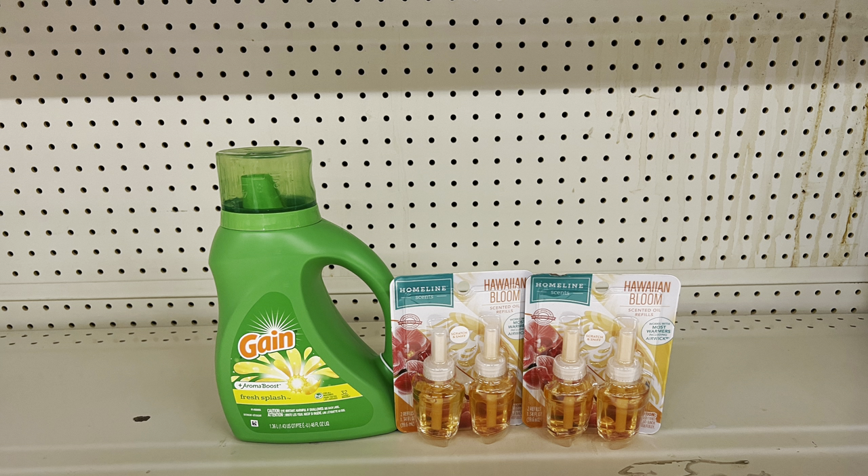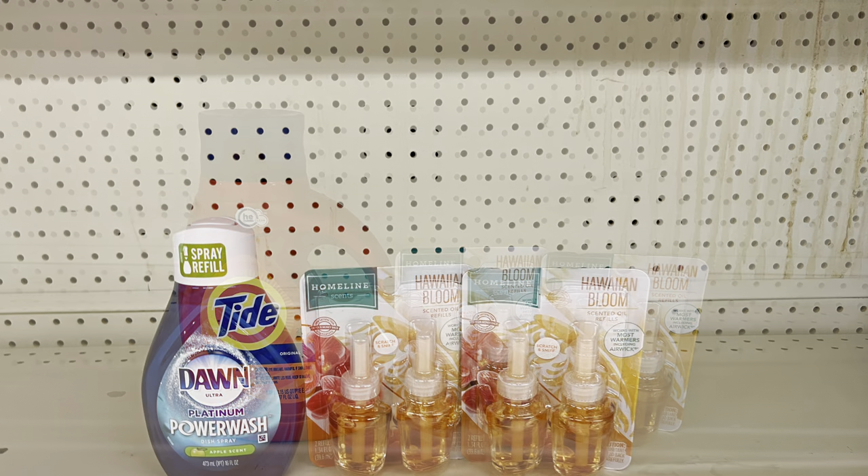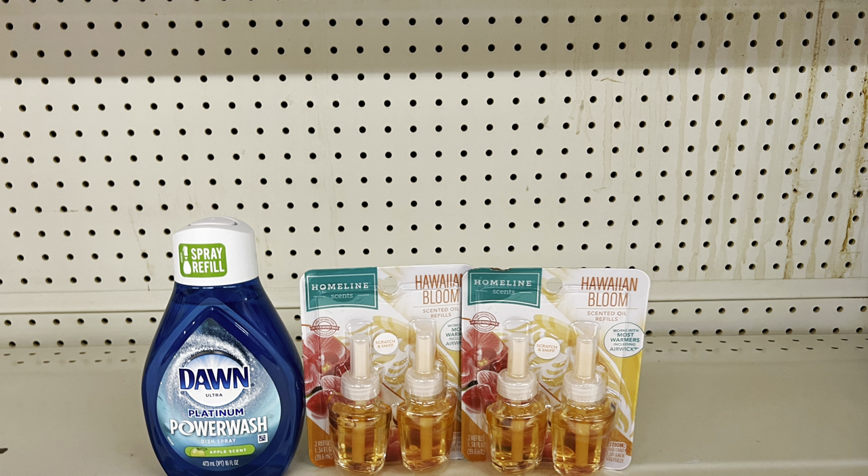To visually show the options: substituting the Dawn Power Wash refill at four dollars with the one-dollar digital instead of laundry detergent brings you to sixteen dollars, paying just nine dollars before tax. If you prefer the Dawn starter at $4.95, you'd pay $9.95 before tax. Remember these Air Wick twin pack examples are just for the video — get the actual Air Wick ones.